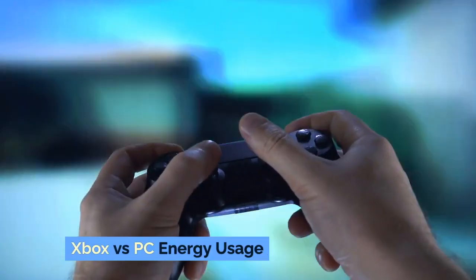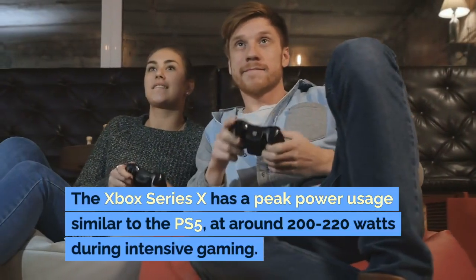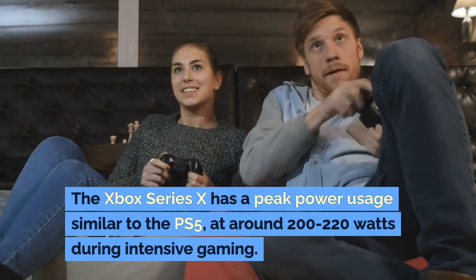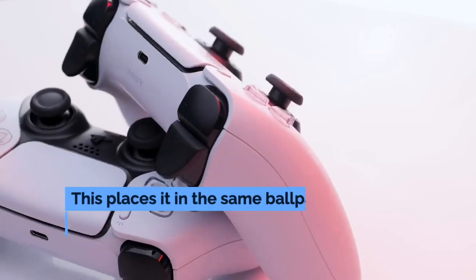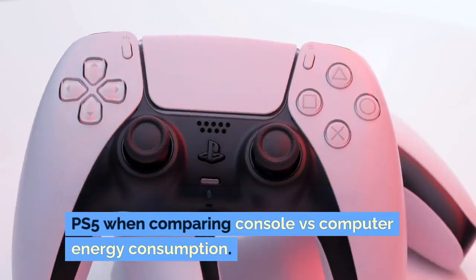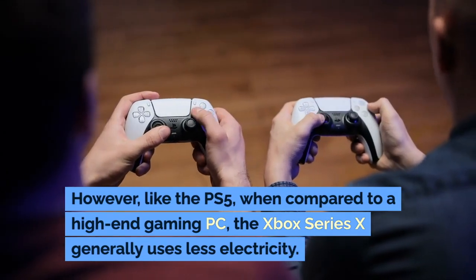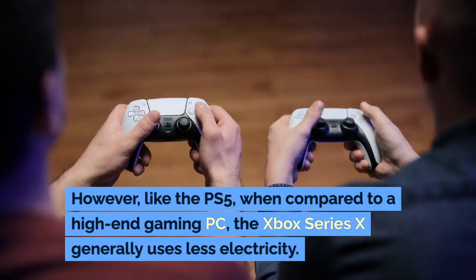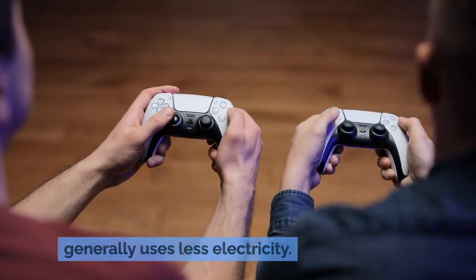Xbox versus PC energy usage. The Xbox Series X has a peak power usage similar to the PS5, at around 200–220 watts during intensive gaming. This places it in the same ballpark as the PS5 when comparing console versus computer energy consumption. However, like the PS5, when compared to a high-end gaming PC, the Xbox Series X generally uses less electricity.